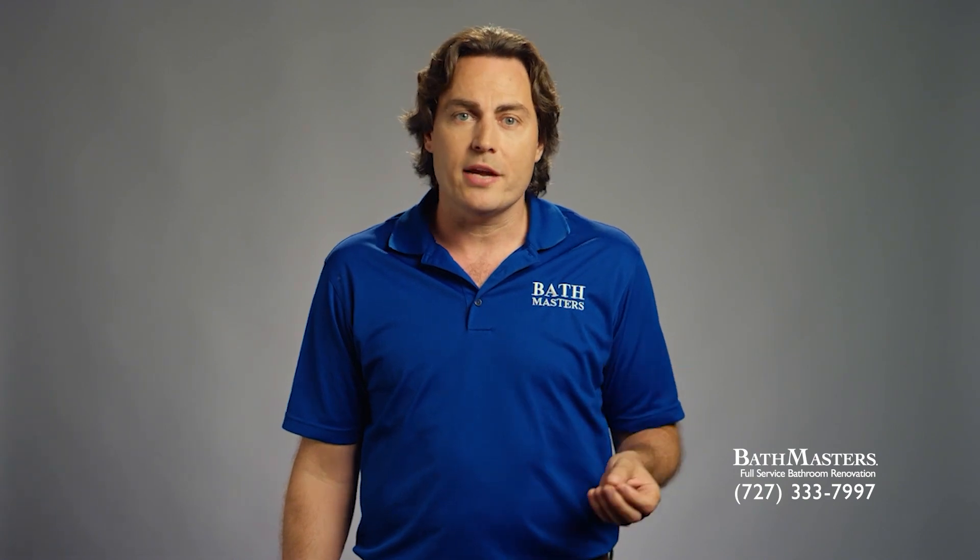When it comes to budget, every Bathmasters associate is knowledgeable on products and specialty items, as well as the labor costs associated with each. We will help guide you through the details of your remodel to keep you on track. To find out how much your new bathroom would cost, simply stop by reception or call Bathmasters today for a free estimate.